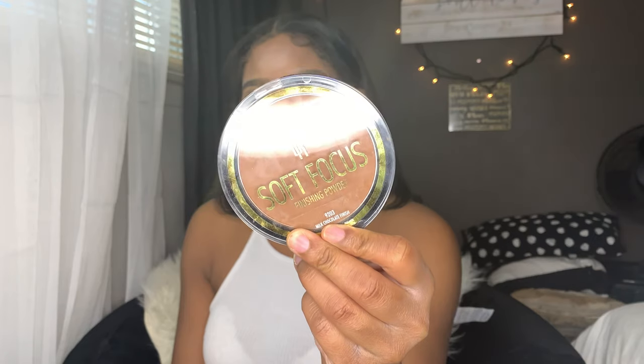Now I'm going to be taking my Black Radiant Soft Focus finishing powder in the shade Milk Chocolate with just a regular fluffy brush — whatever fluffy brush you have — just to blend out and get rid of that loose face powder.